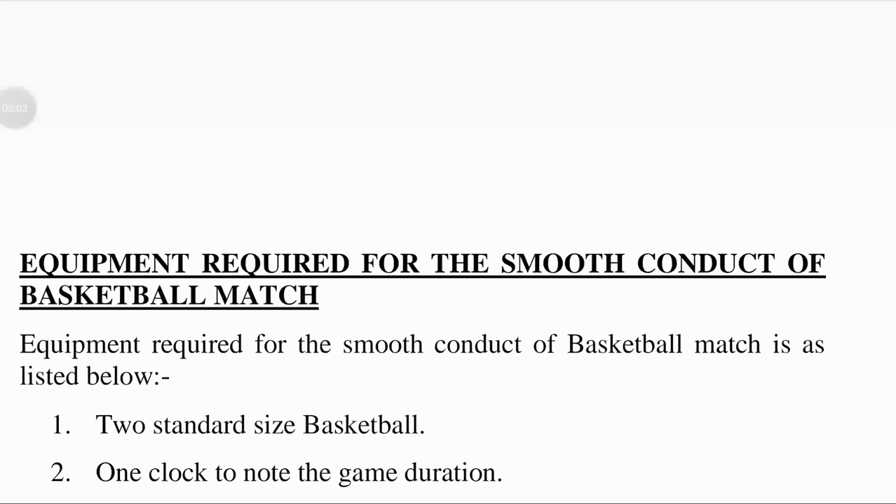Hello students, today our topic is equipment required for the smooth conduct of a basketball match.